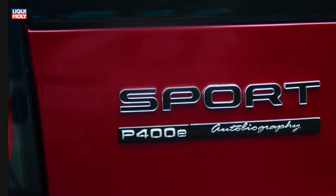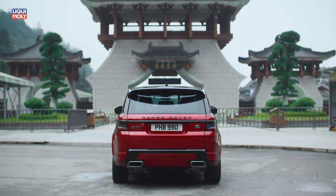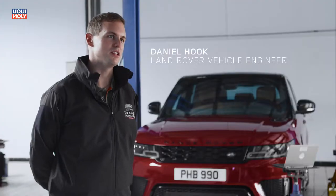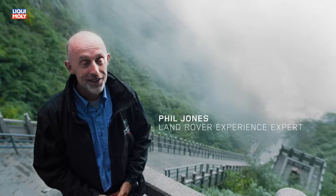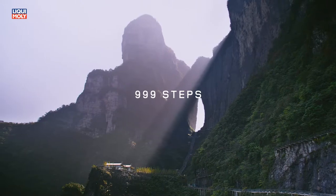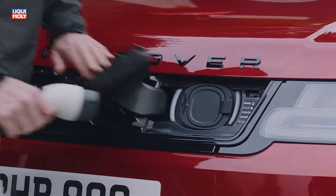Having the Range Rover Sport Plug-in Hybrid here is a blessing. I don't think any other cars would even attempt this challenge. It's a crazy challenge — the hardest challenge I've been involved in. This is another level; it's really pushing the boundaries of the vehicle and the plug-in hybrid system itself.